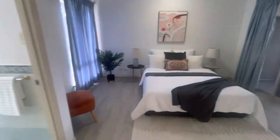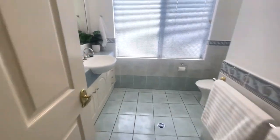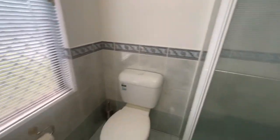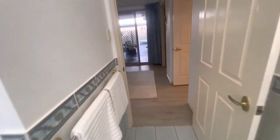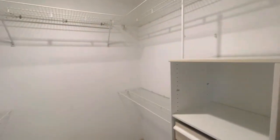Master bedroom here — good space. Bathroom, toilet, shower, and the wardrobe. The master has access out there to the outdoor area, plus a decent walk-in robe in here. That concludes the tour of 5 Lorikeet. Thank you.